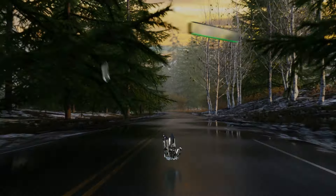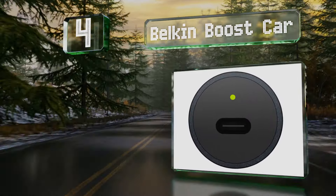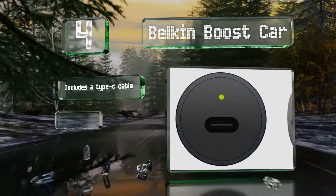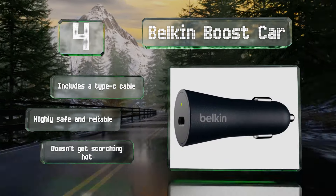At number 4, when you don't have time to wait around at home, the Belkin Boost Car can come to the rescue, delivering faster refueling than the vast majority of wall warts or cigarette lighter adapters thanks to its adoption of the most recent Qualcomm specifications. It includes a Type-C cable and is highly safe and reliable. It doesn't get scorching hot either.